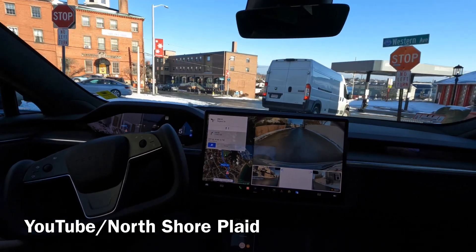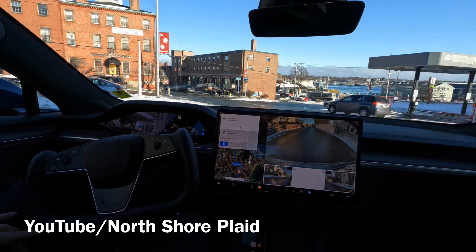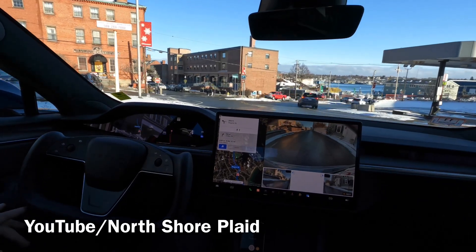It does a little bit of an S-bend here. On that street right there, we would have just been continuing in traffic.